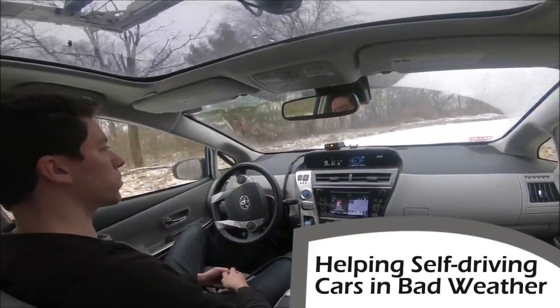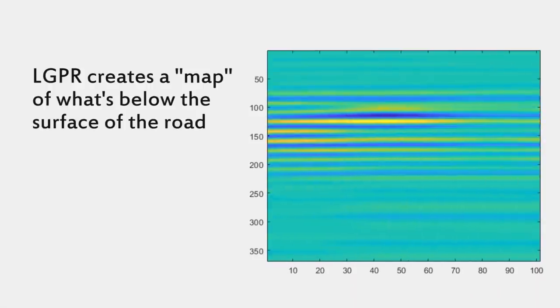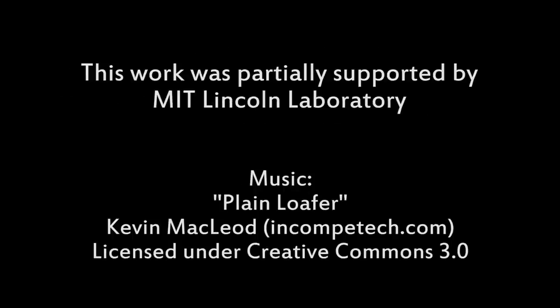You know what else is a challenge? Self-driving cars in fog and snow. But MIT says they're going to work on that — as opposed to LIDAR, which can get confused when snowflakes fall in front of it. They're working on using ground-penetrating radar to actually see through all of that, bouncing radar off the ground. I don't know the science behind it, but MIT certainly does.